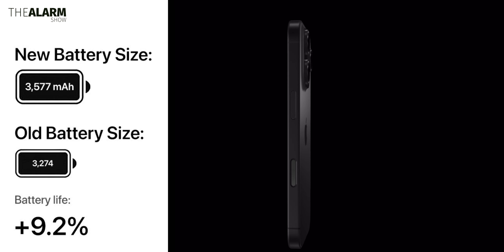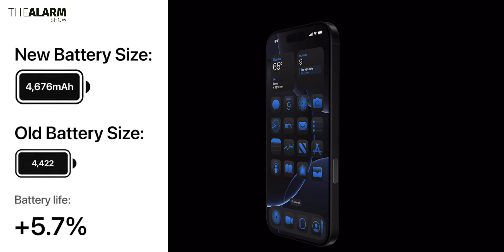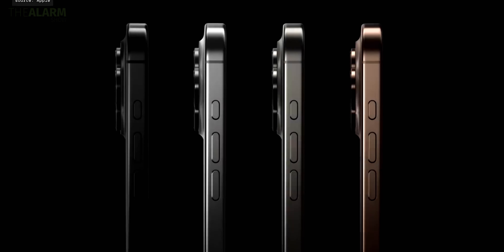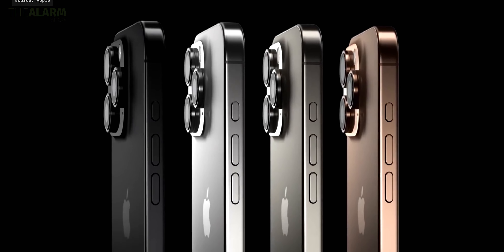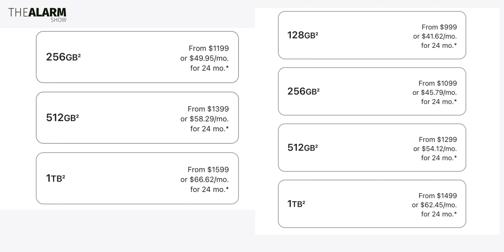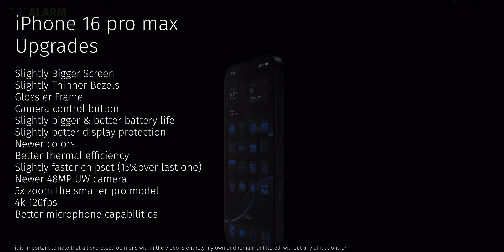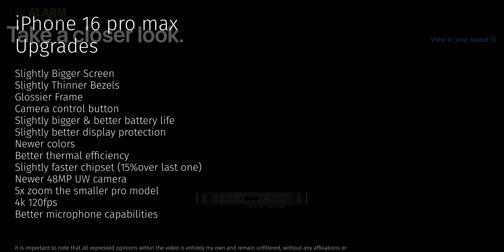Last year's model already had great battery life, so this is the longest battery life ever on an iPhone according to Apple. It comes in new colors — Black Titanium, White Titanium, Natural Titanium, and Desert Titanium — at the same price point, with the standard Pro model starting at $1,000 but only with a 128GB base storage.